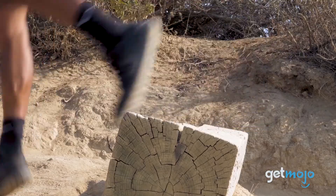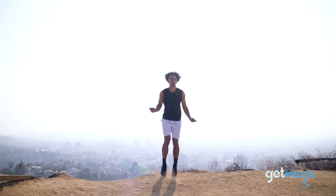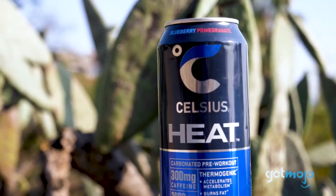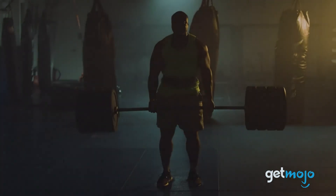So what do you think of Celsius fitness drinks? Do you need a boost of energy after digesting all of that info? Are you going to be switching up your beverage priorities the next time you visit the gym? Stay tuned to GetMojo for the most complete video product reviews.